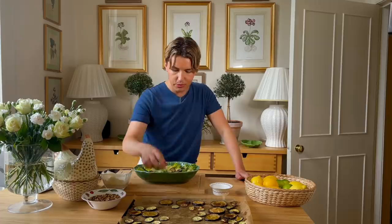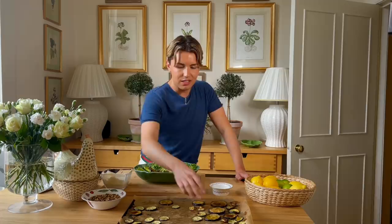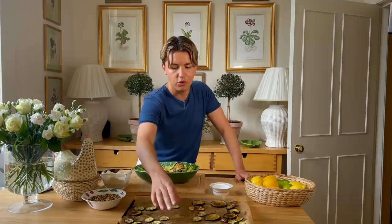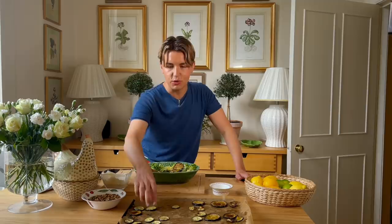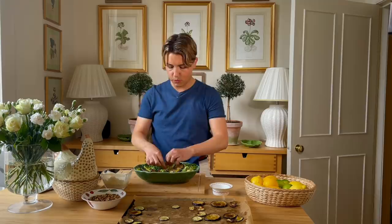This salad is more or less vegan if you want a vegan dish. The only thing that isn't vegan is the yogurt, but you could find a vegan version if you wanted to make it completely vegan. With these vegan alternatives nowadays you can get some really fantastic ones, so we're very lucky to be living in those times.